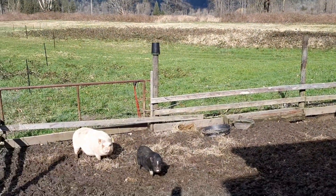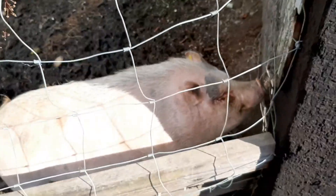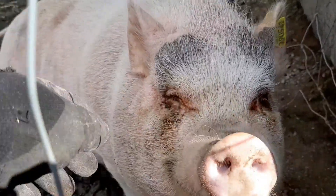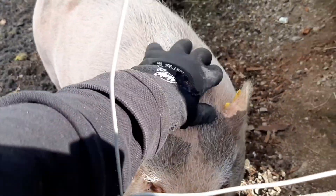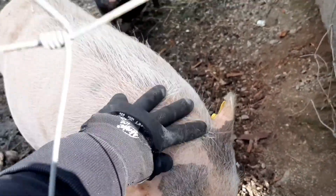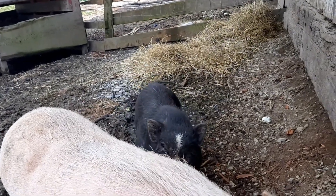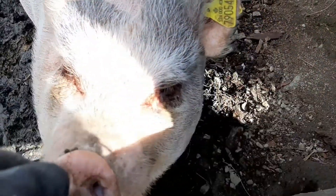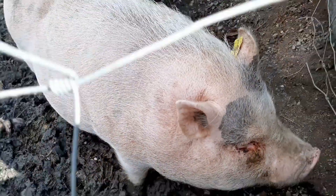Hi Pinky! Hi Stuart! Stuart is Pinky's new friend. Are you guys in love? You're so sweet! Good girl!